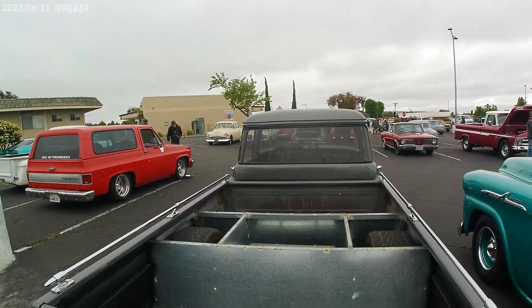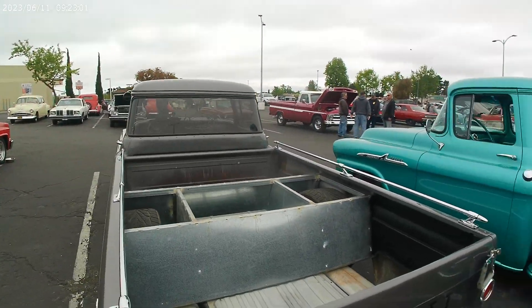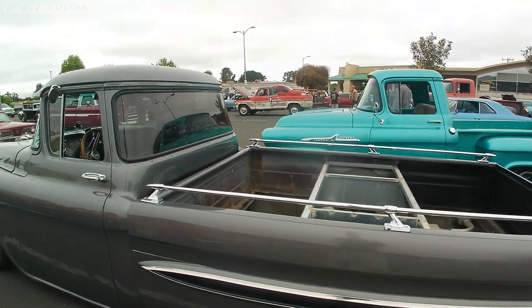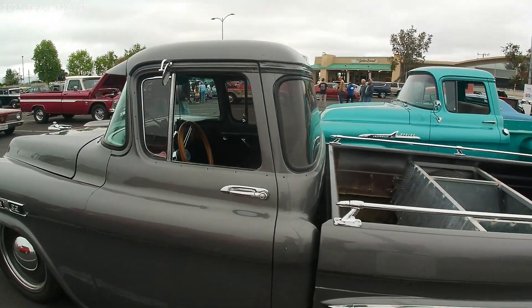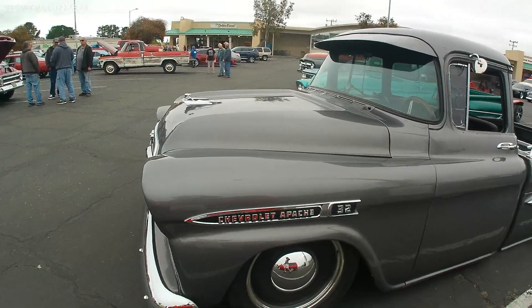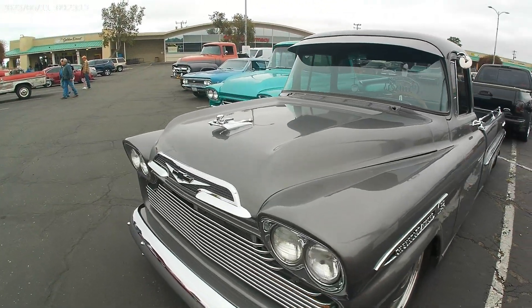Central Coast Cruisers — a lot of work into this radical truck! This thing sounds mean too. I don't like it, I love it — that hood ornament!